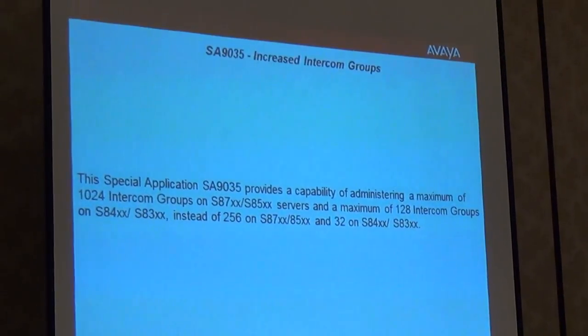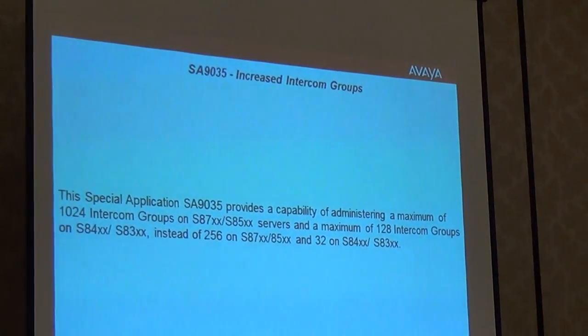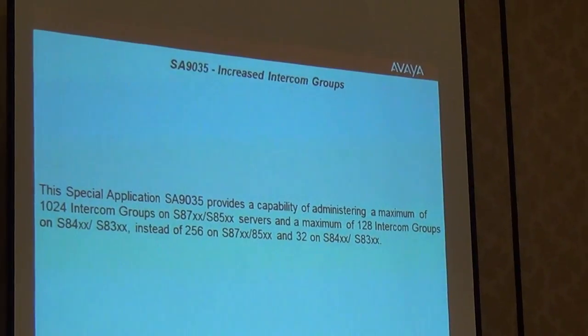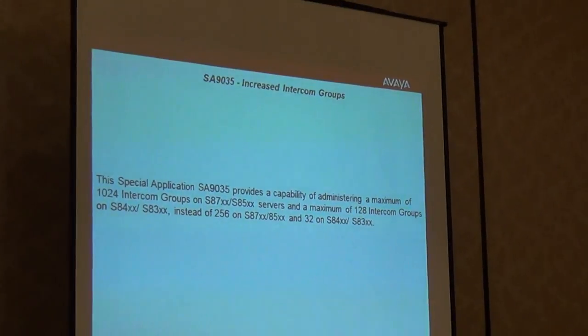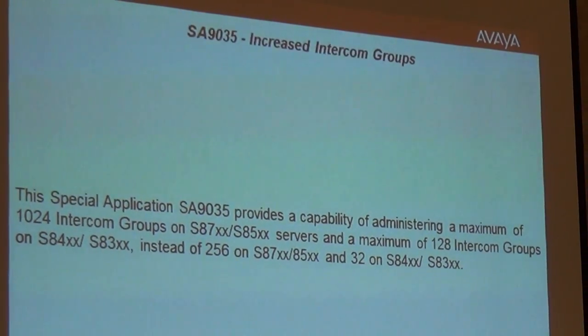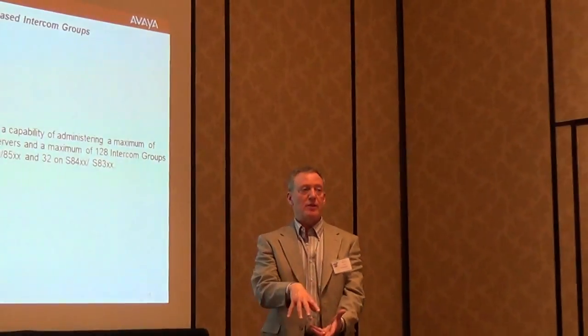Increase intercon groups: the intercon group table used to support up to 32 entries over two pages of 16. With this special application, you can now go up to a maximum of 1,024 on the larger systems like the HPDL 360 or PG8, or 128 on the smaller series. It's a giant increase in the number of intercon groups, though it doesn't increase the number of administerable stations within each group — just more groups.